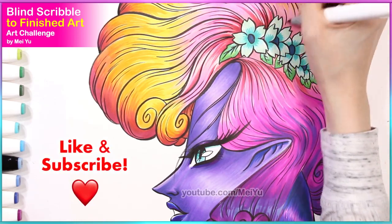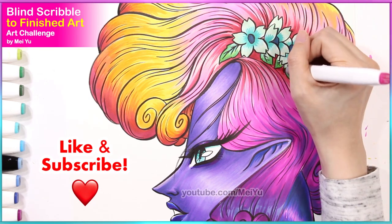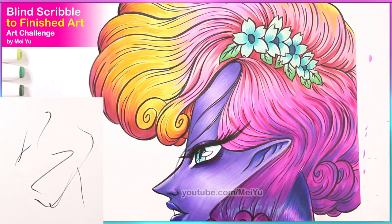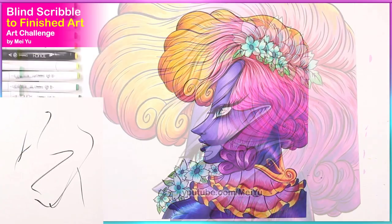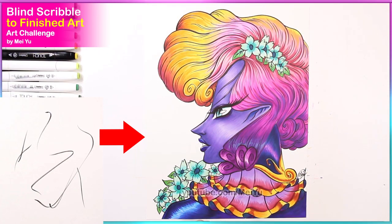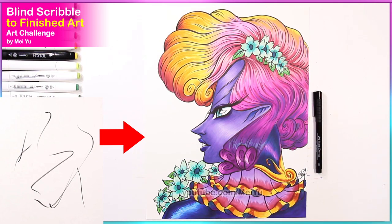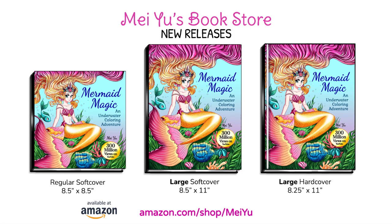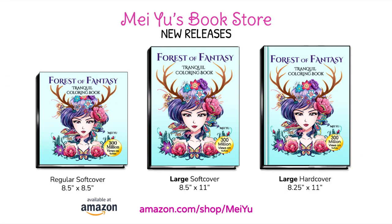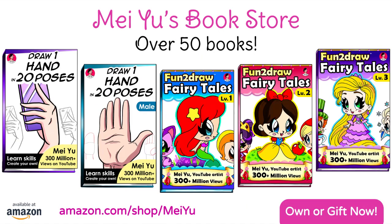Please smash the like button, subscribe, and turn on the bell notification so you won't miss my future videos. I made a playlist just for you filled with a lot more of my art challenges and reimaginings — the link is in the video description. There are over 50 books now on my Mayu bookstore on Amazon, all in one convenient place. See you next week — I've got another fun Friday video. Till next time!